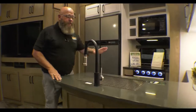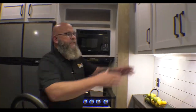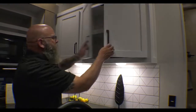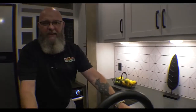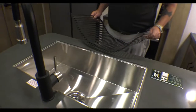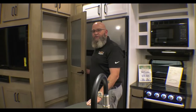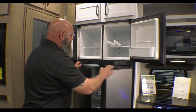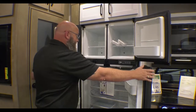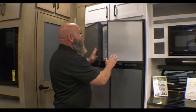Inside this unit you've got solid surface countertops, a three-burner stove, oven, microwave, and lots of storage space. Tons of storage — drawers throughout. You've got a big stainless steel farm-style sink with a single lever faucet and sprayer. There's a food pantry over here, and two doors for the freezer and two doors for the refrigerator — that's a quad door refrigerator. You've got plenty of storage space for you and everybody else in the unit.